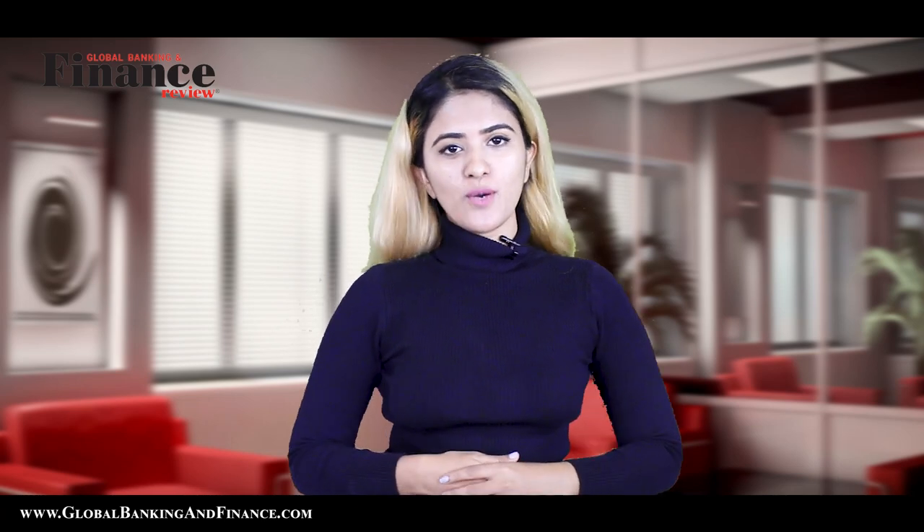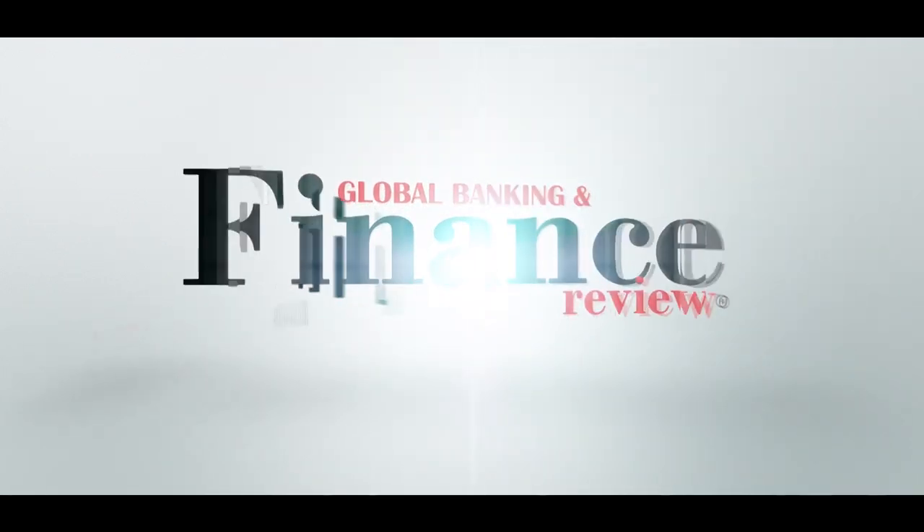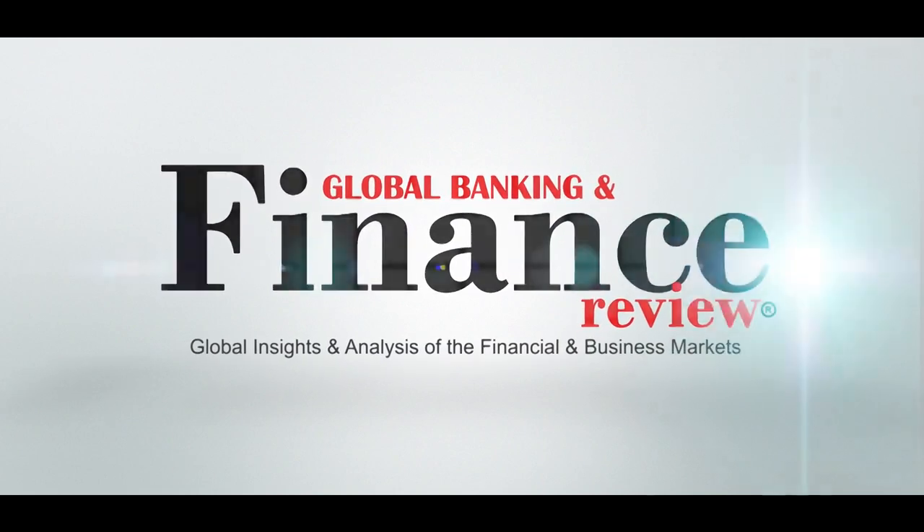Welcome to another episode of Global Banking and Finance Review. My name is Deepika Lobo. Today we're going to talk about tips for a budget-friendly holiday.